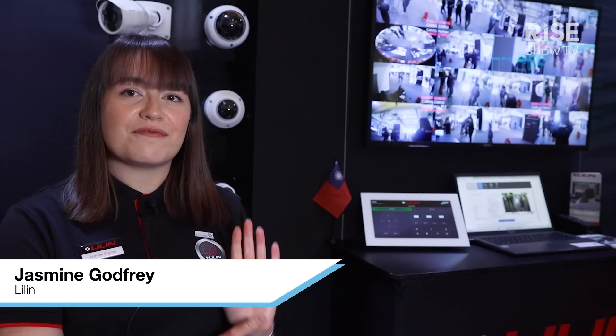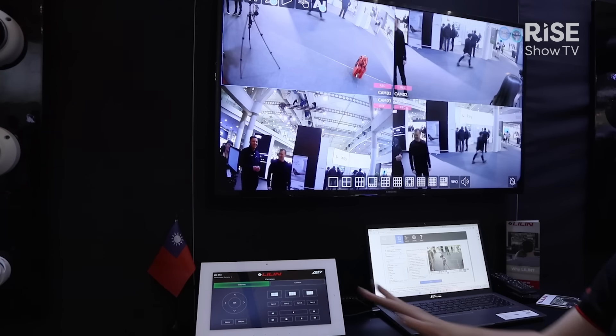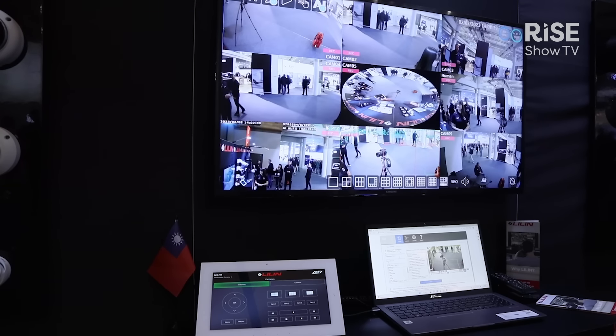Here we've got an NVR working with RTI integration. Everything that you can do on the NVR you can do via your RTI app or remote control. You can change the view, so if you have four or 16 cameras you can look at cameras individually, you can control a PTZ, and your customer has complete control of their security system.